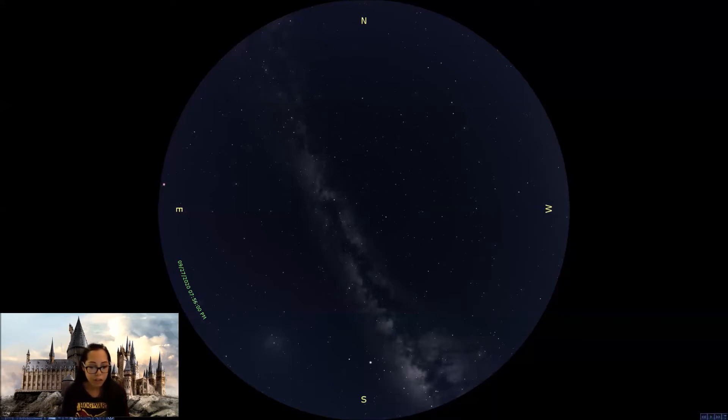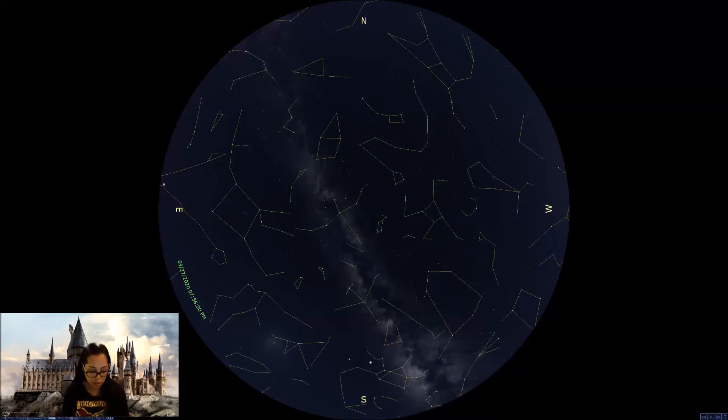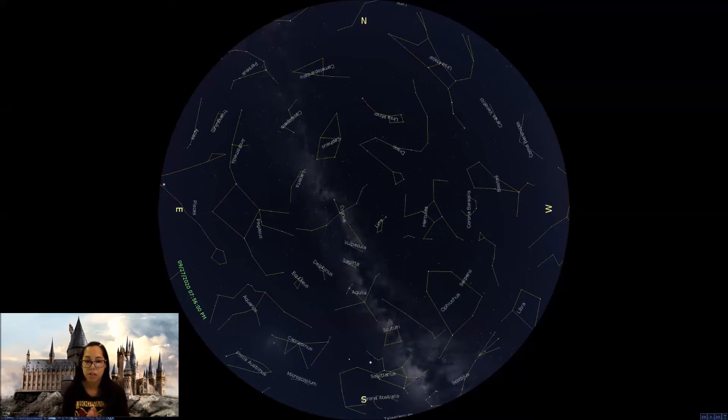First things first, we are going to bring in our constellations. We have the option to connect the dots for you so that you can see the constellations clearly when you go out at night. Obviously this is not the case in real life, but this is just a guideline so you have an idea of what things will look like. We're also going to label the constellations so that you can see their official titles here, and when I say a particular name you know where we're looking.